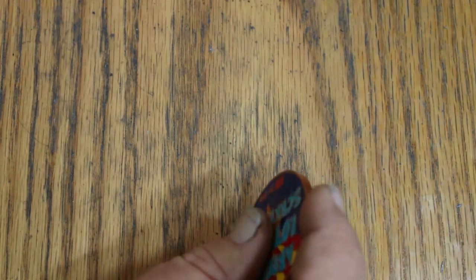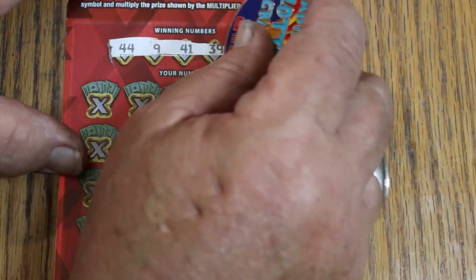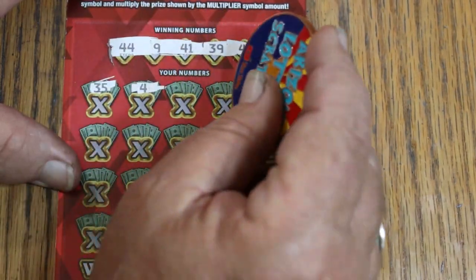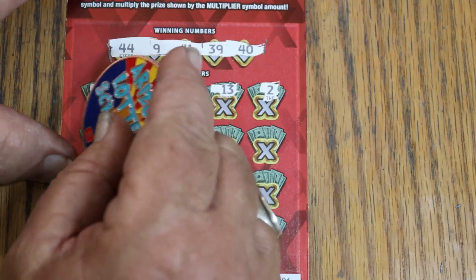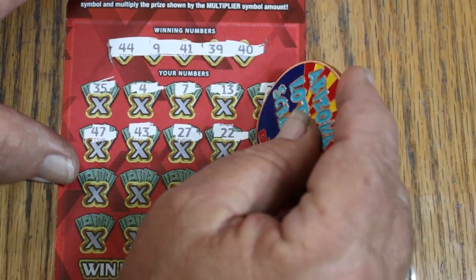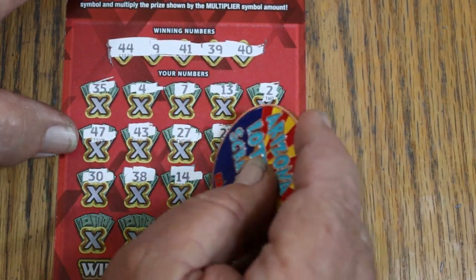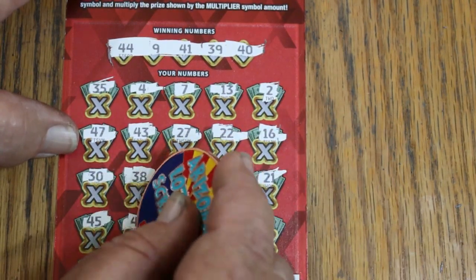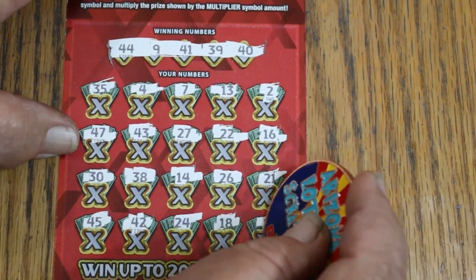Okay, here we go. Ticket 006: 44 Club again, 9, 41, 39, and 40. Numbers: 35, 4, CJ's 7, 13, 2, 47, 43, 27, 22 matches 22, 16, 30, 38, 14, 26, 21, 45, 42, 24, 18, and 12. And now it's glowing real bright.